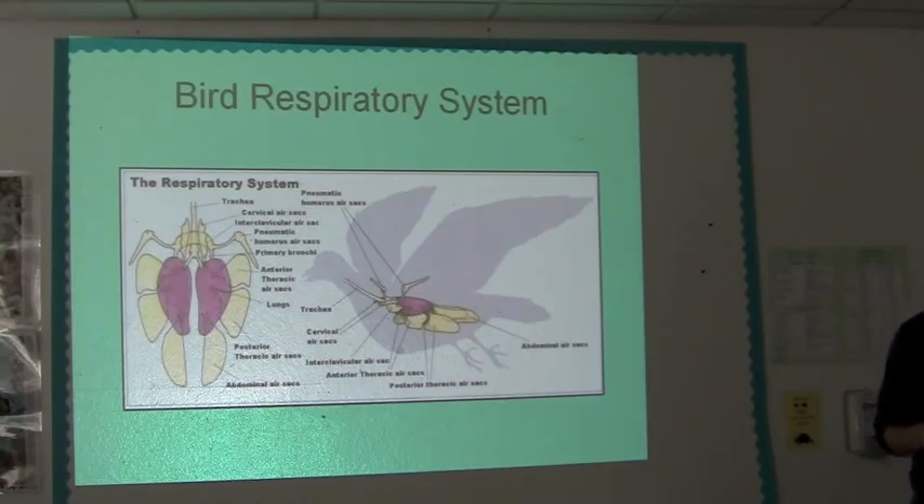Likewise, when we anesthetize a bird, it's much more dangerous to anesthetize a bird than a mammal. For one, the physics of their breathing is different, but also the way that they metabolize oxygen and carbon dioxide is far different than mammals. So it makes them more susceptible to other issues.